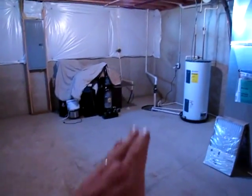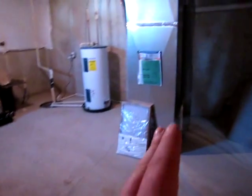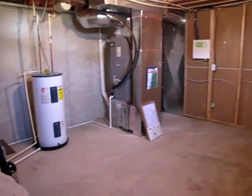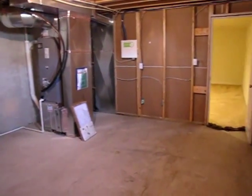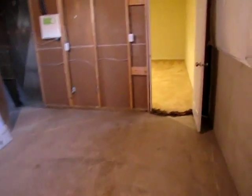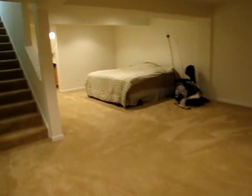Walking into the mechanical room, you'll notice this home has a sump pump, furnace, water heater, and a gigantic breaker box. The foundation of this home is all poured concrete. Both the furnace and the water heater are electric. Next we're going to head out of the basement and go up to the second floor.